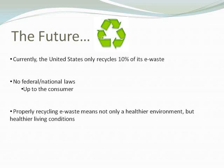Looking at the future of electronic recycling: currently the United States only recycles 10% of its electronic waste, largely because there are no federal or national laws to enforce this. There are many state and local laws across the country that enforce electronic recycling, but it's not at the national level. So it really is up to the consumer to take the initiative to recycle their electronics properly so that it won't continue to harm the environment.